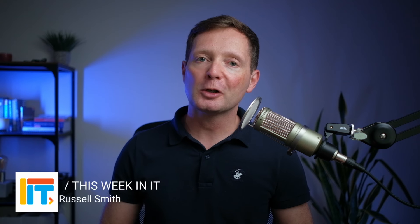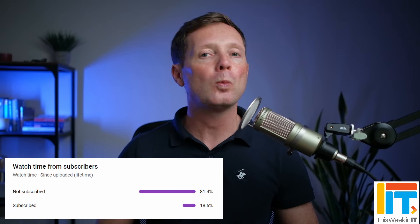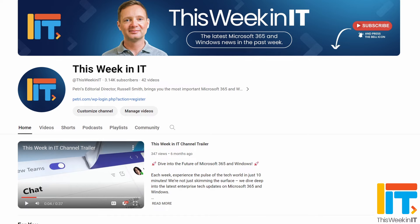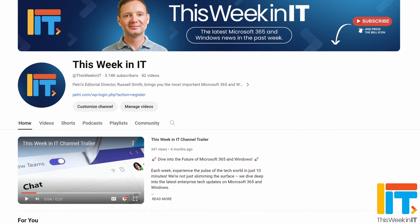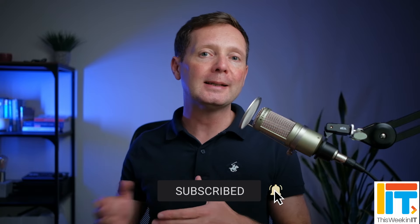Hello, and welcome to the show where I cover everything about Microsoft 365, Windows, and Azure. But before I get started today, I've got a quick favor to ask you. 80% of the people who watched last week's video weren't subscribed to the channel. As we go live today, we're on about 3,130 subscribers, and I'd really love it if we could push that up to 3,160 this week. So if you'd like to help us meet our goal, please subscribe to the channel and don't forget to hit the bell notification to make sure that you don't miss out on our weekly uploads.